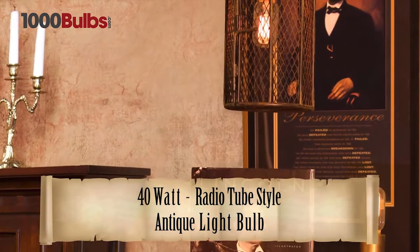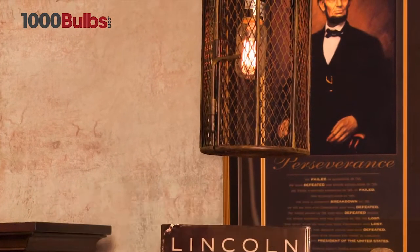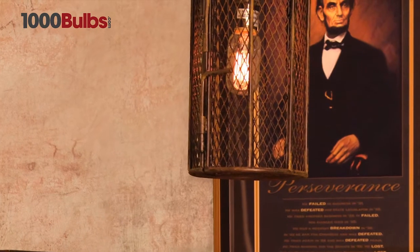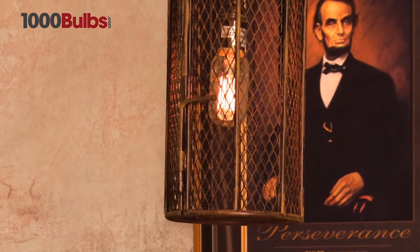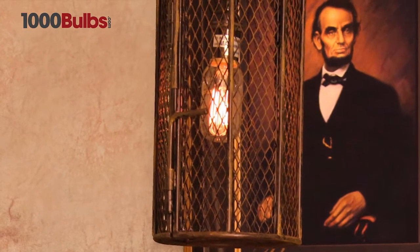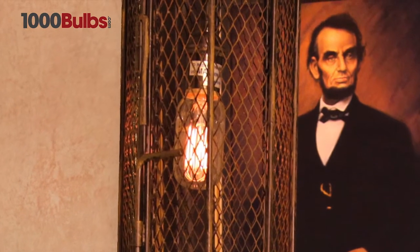1000Bulbs.com presents the 40 watt radio tube style antique light bulb. This T10 vintage light bulb gives off a warm tone and is a great complement to accent lighting. With its medium base and average life of 2,000 hours, it is sure to lend a unique elegance to any application.